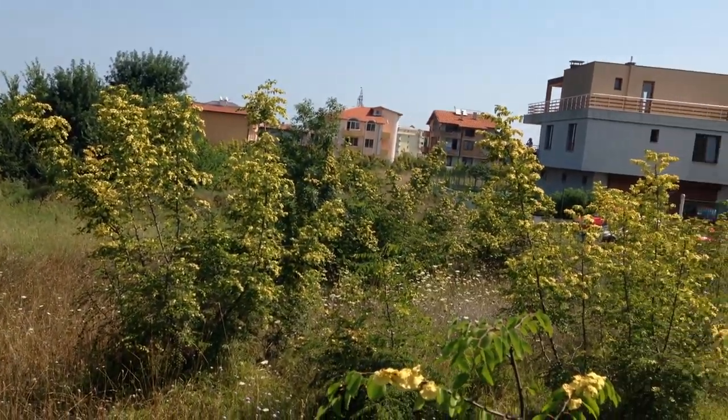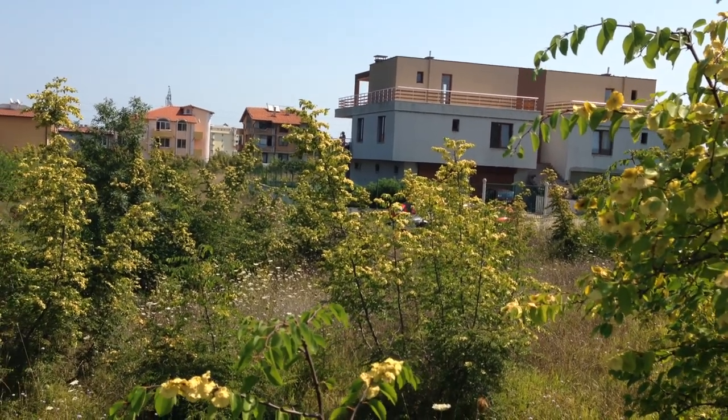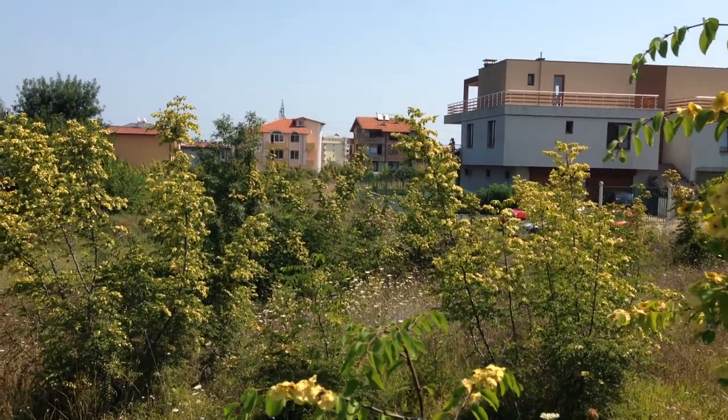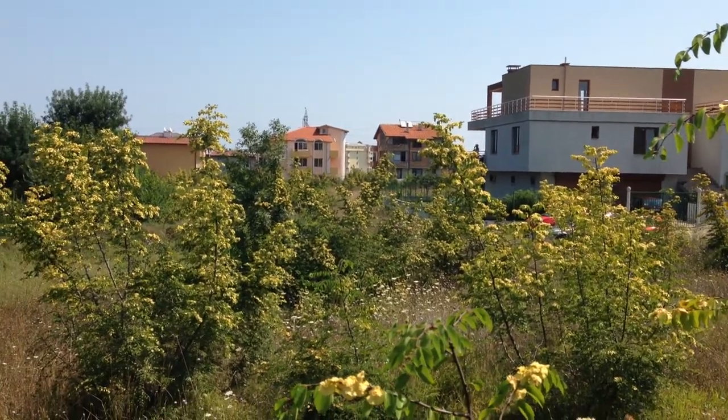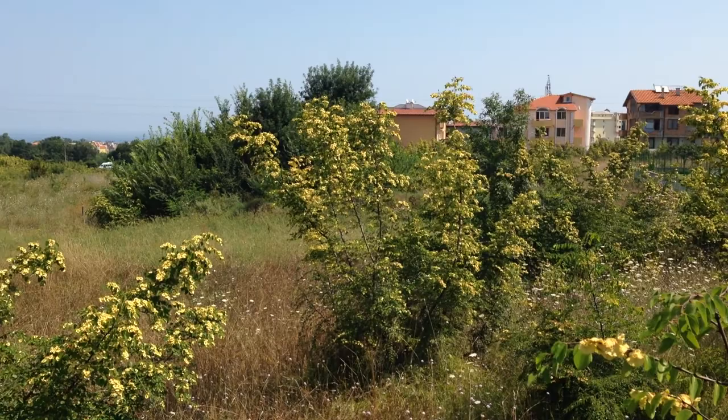The housing complex is just over there, about 30 meters away, and all communications — water, electricity — will be available.